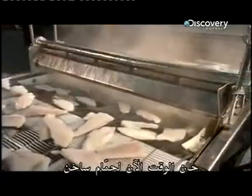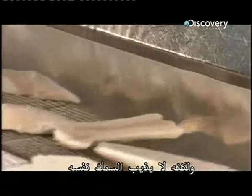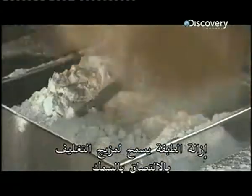Now it's time for a hot shower. It lasts just a second. The hot water melts the fillet's protective glaze, but doesn't thaw the fish itself. De-glazing allows the coating mixture to stick to the fish.